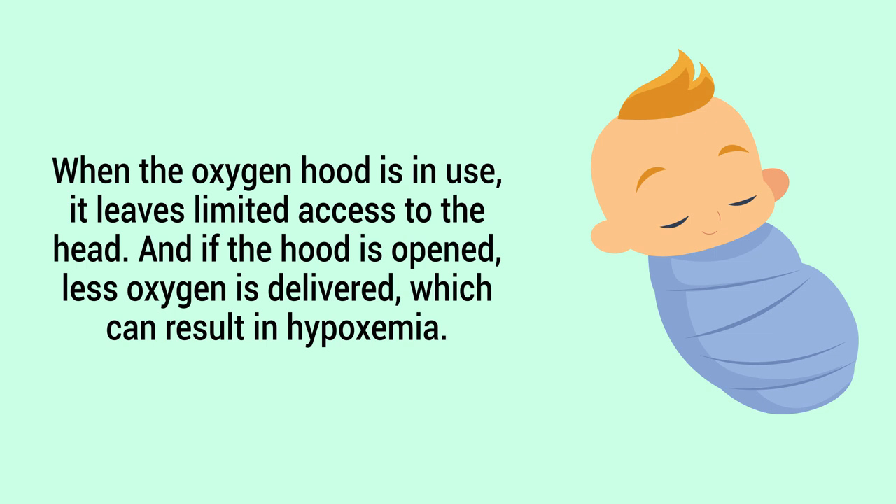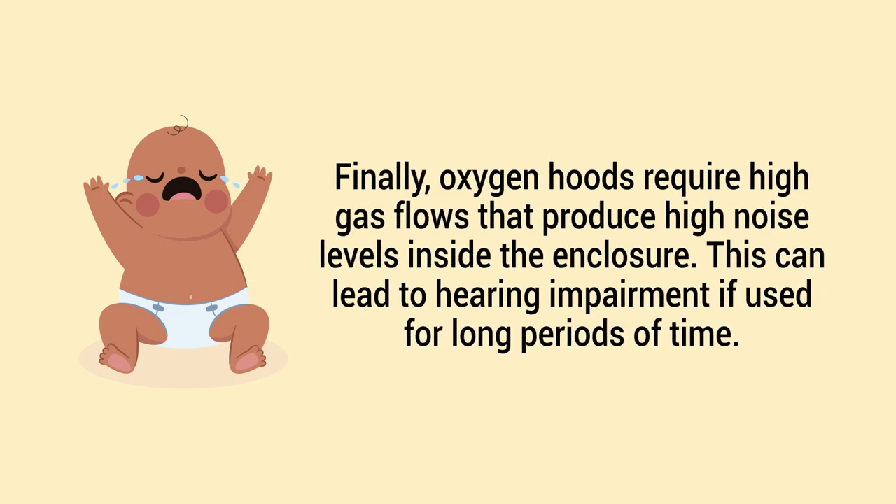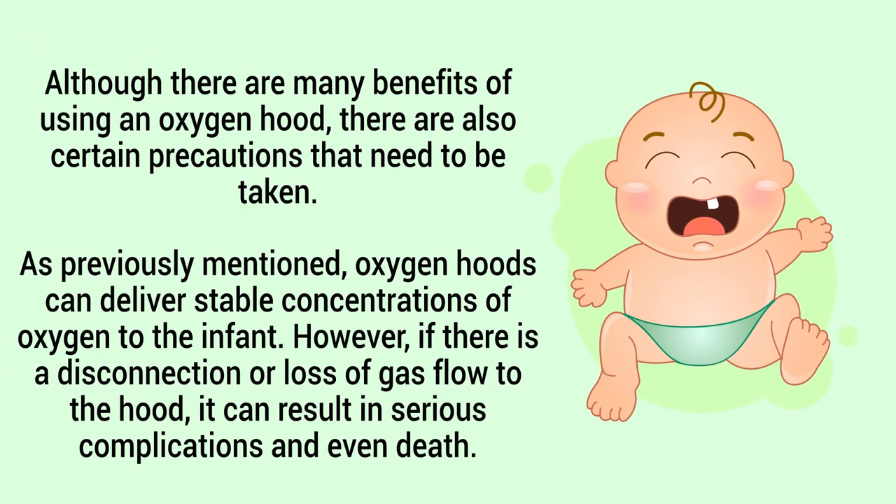When the oxygen hood is in use, it leaves limited access to the head, and if the hood is opened, less oxygen is delivered, which can result in hypoxemia. An improperly sized hood can cause skin irritation around the infant's neck, which can also occur if the infant is highly active while inside the hood. Oxygen hoods require high gas flows that produce high noise levels inside the enclosure, which can lead to hearing impairment if used for long periods of time.